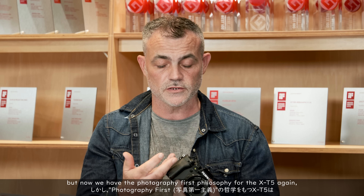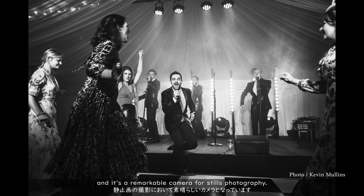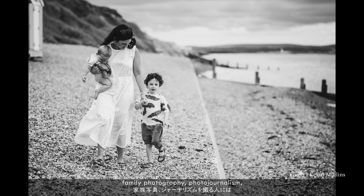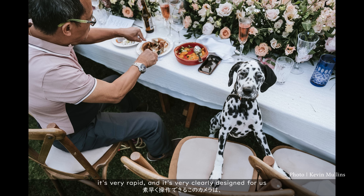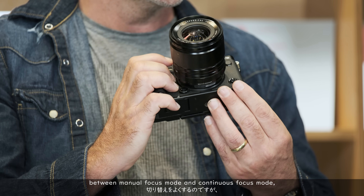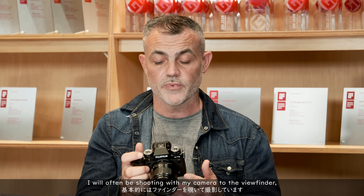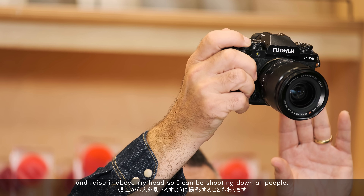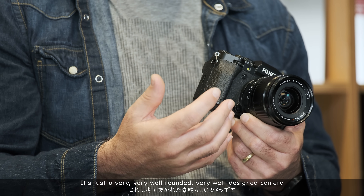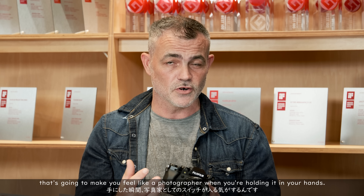The X-H2S is primarily something I'll be using for filming, but now we have the Photography First Philosophy for the X-T5 again. It's a remarkable camera for stills photography — for somebody like me that shoots documentary photography, documentary weddings, family photography, photojournalism. It's very rapid and clearly designed to take pictures very quickly. I need to be able to switch between manual focus mode and continuous focus mode, so it's lovely that we still have that switch on the X-T5. I will often shoot with the camera to the viewfinder, but also use the tilt screen raised above my head to shoot into a crowd at weddings. It's a very well-rounded, well-designed camera that makes you feel like a photographer when you're holding it.